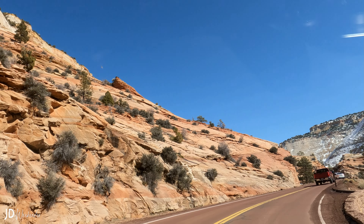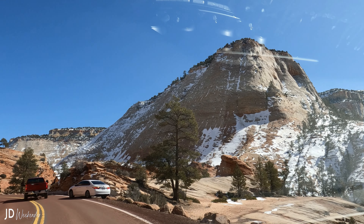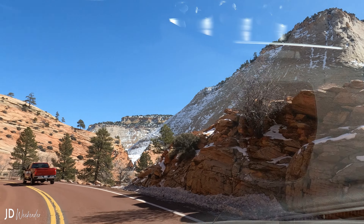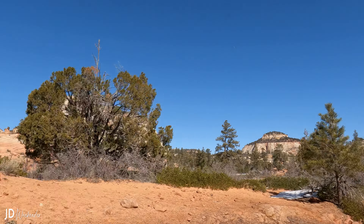In addition to its scenic beauty, the Zion Scenic Drive also has a rich cultural history with evidence of human habitation dating back over 10,000 years. Visitors can learn about the park's history and culture at the Zion Human History Museum, located near the park's south entrance.